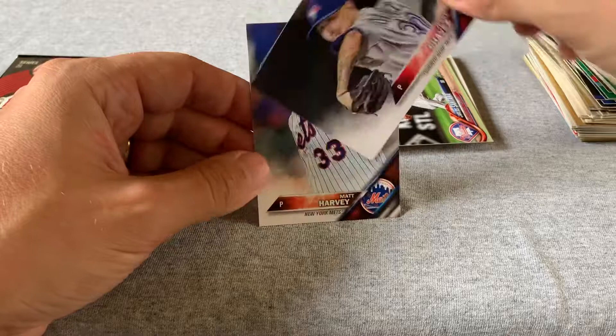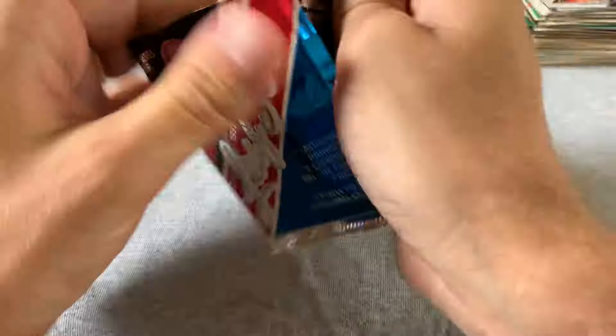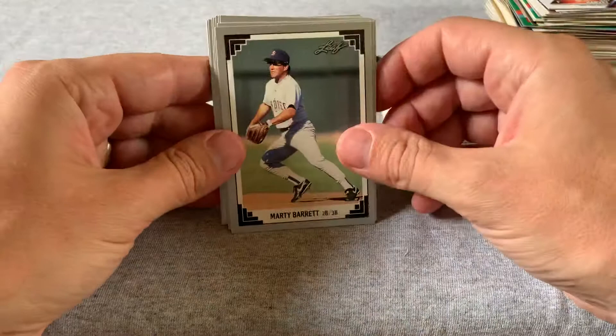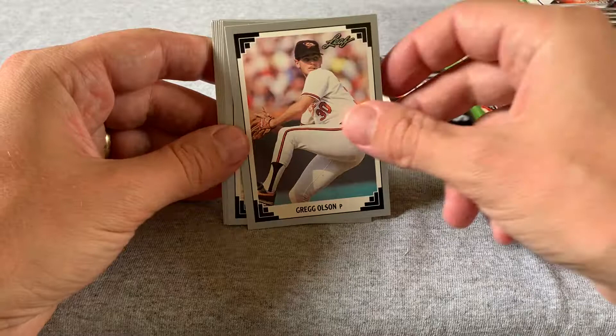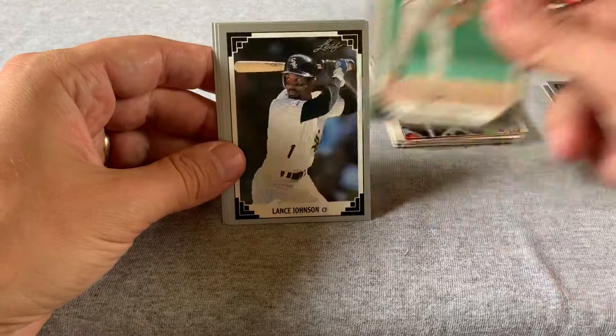And so we then finally have this 1991 Leaf pack. I don't really know much about 1991 Leaf. We've got a Marty Barrett, Carmelo Martinez, Juan Barringer, Greg Olson, Tom Lampkin, Steve Bedrosian, Greg Hibbard, Jamie Quirk, Dave Rohde, Dave Stewart — decent. Lance Johnson, Don Paul, Scott Erickson, and Bob Scanlon. Woof, that's a rough pack.